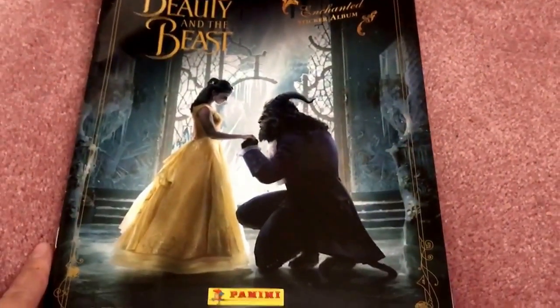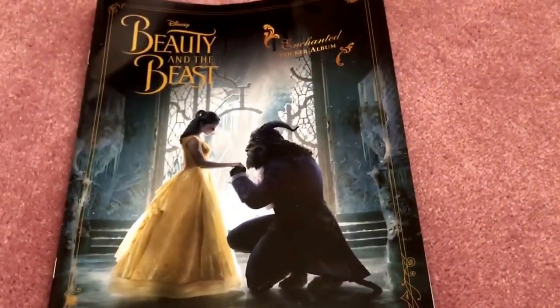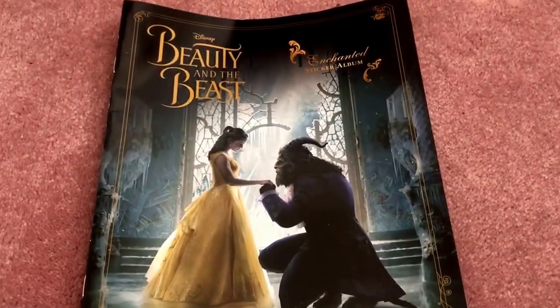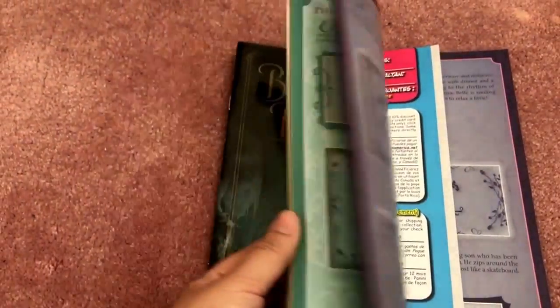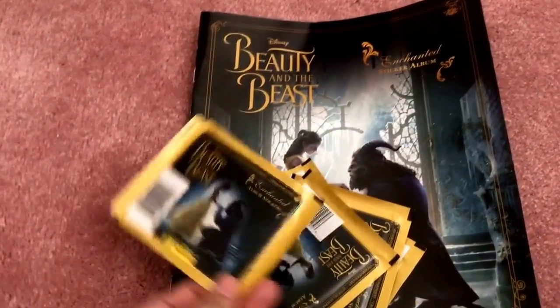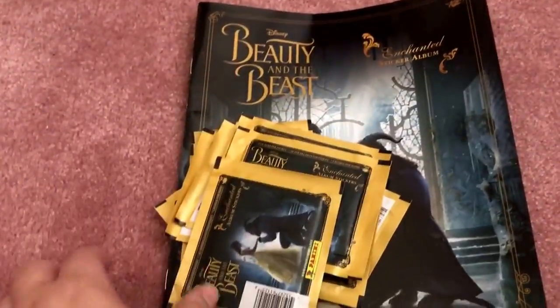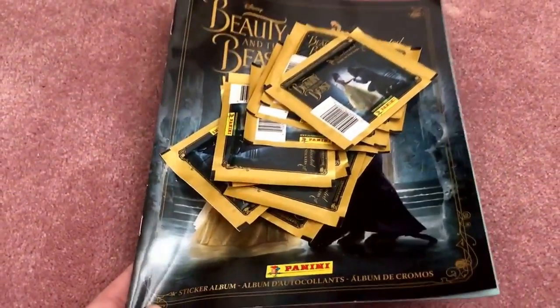Near the registers they had random collectible items. I'm a huge Beauty and the Beast fan — I went and watched it Thursday night the weekend it came out — and I found this Enchanted sticker album with a movie scene on the cover. You're supposed to collect stickers and put them in, and I probably won't get all the stickers but might put my own things in there. I got 10 packs of the album stickers — 10 stickers per pack. It's been a while since I collected stickers, but because I'm such a big fan, I just had to get it.